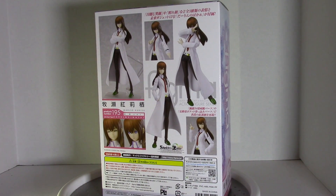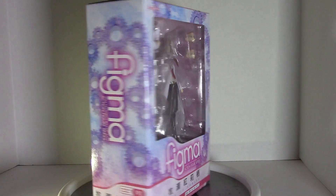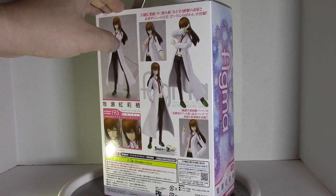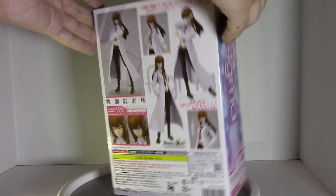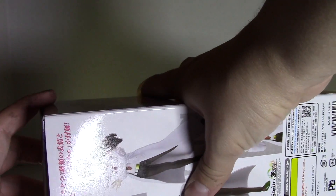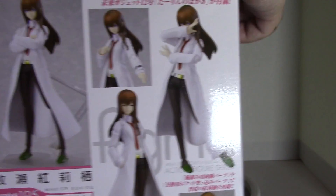This is the lab coat version, which I think she even wore for like one episode, but whatever — it was cheap, it is what it is. Let's just open this thing. There's one piece of tape holding the box closed. On the back you can see the various poses you can put her in.